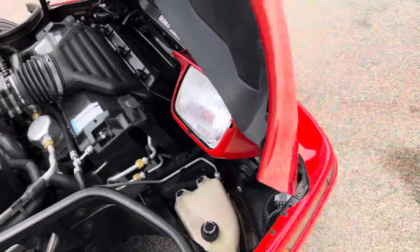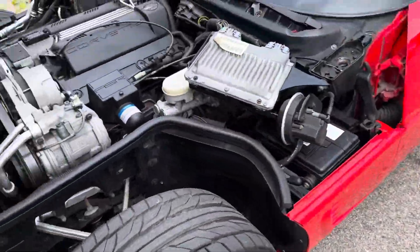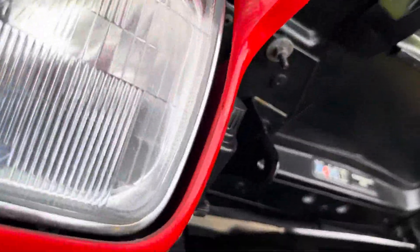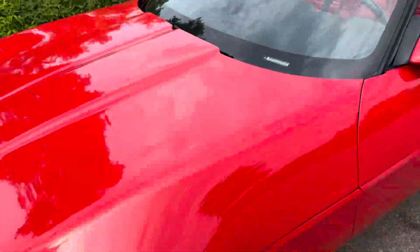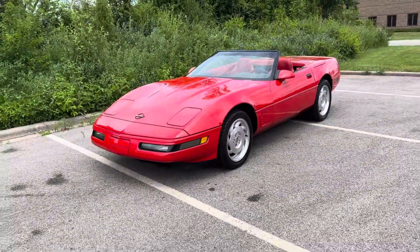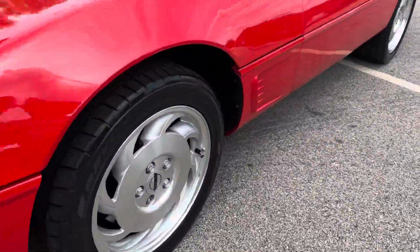Here's your engine bay. I'm going to go ahead and close the hood so you guys can see this Corvette's natural beauty with the hood closed. Man, does it look nice. Alloy turbine wheels — what a great design.